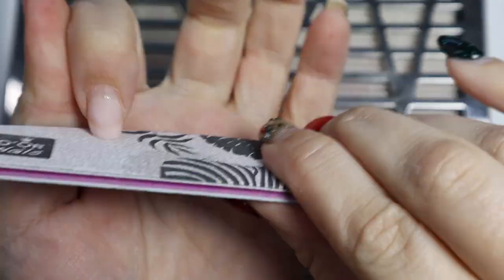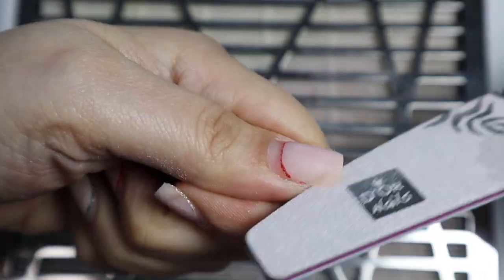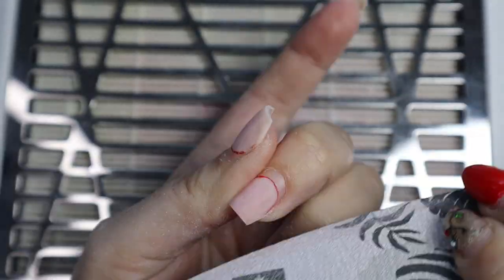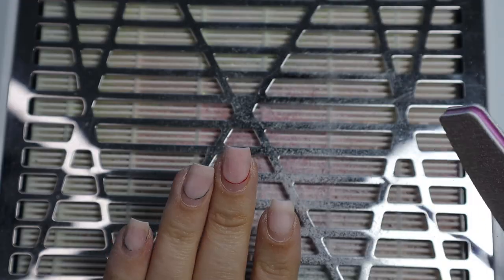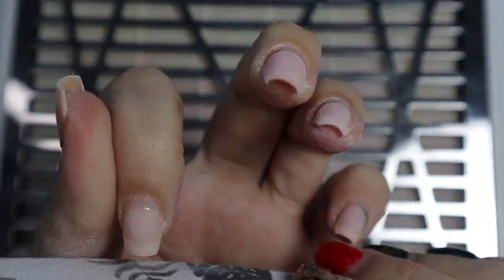Now I'm continuing to file them to give them more of a straight line. I'm using a 180 grit hand file and also doing the sides to get a very straight line. The nail on my ring finger is a little bit crooked — I try to correct it a little when I file. I used to not be happy with it, but now I know that it's okay. Nothing is ever perfect — it's just a happy little accident.